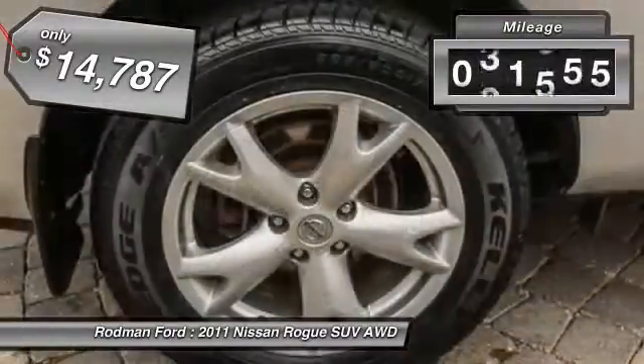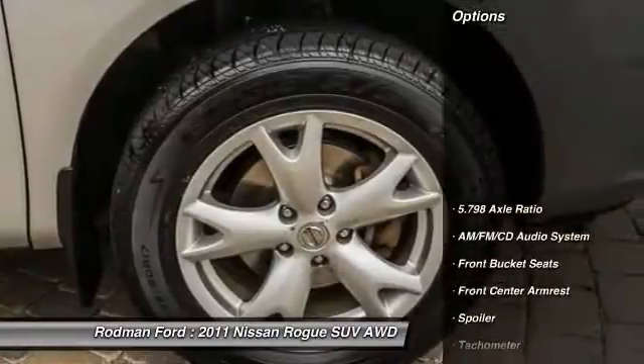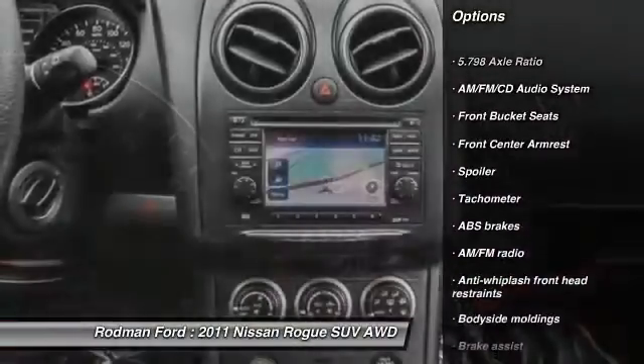This vehicle has less than 65,000 miles. Here are some of this vehicle's great options: traction control, dual airbags, power steering, air conditioning.